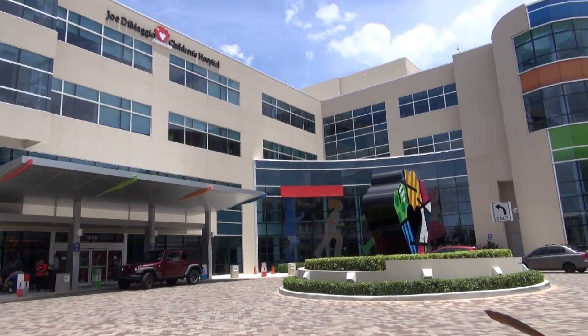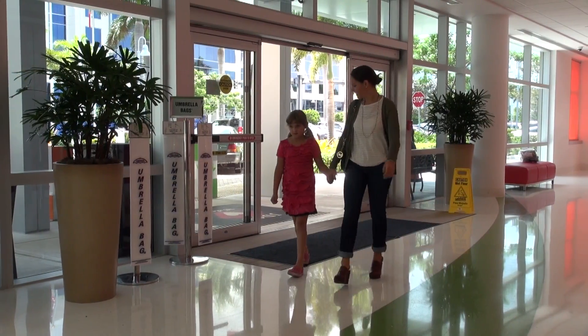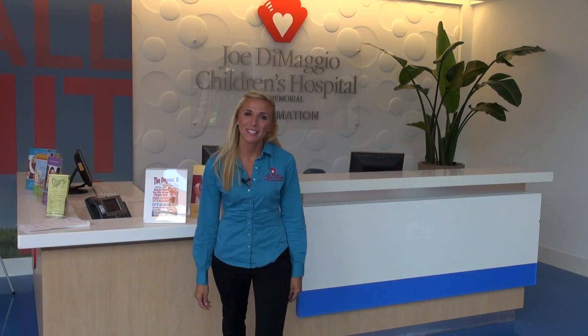Welcome to Joe DiMaggio Children's Hospital, where we believe in the power of play. Hi, I'm Marnie. I'm one of the child life specialists, and I'll help you through your MRI today.